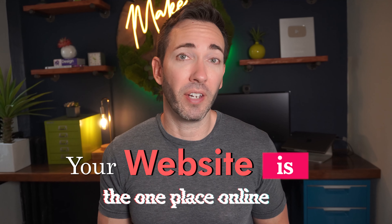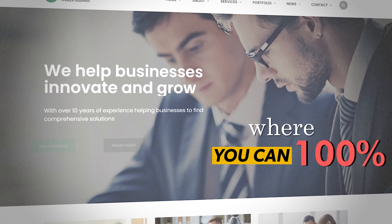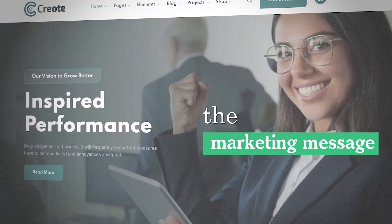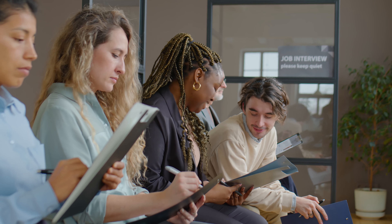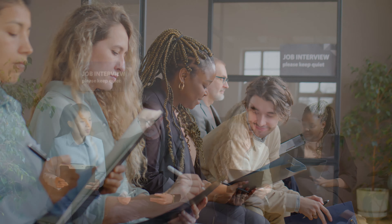Your website is the one place online where you can 100% control the marketing message that your potential clients see. Think of it like a really important job interview, where you hope to go from a large pool of candidates to a short list of the most qualified to the hands-down only person they'd even think of hiring for the position.